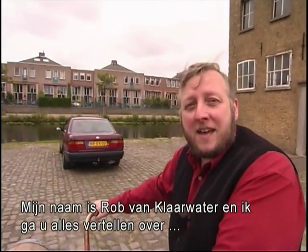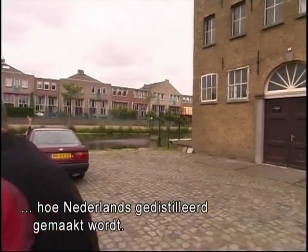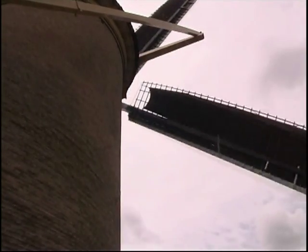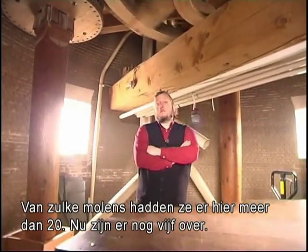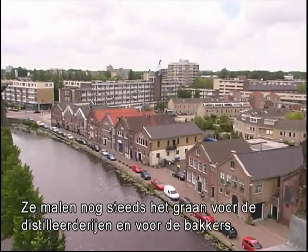My name is Rob Verklaarwater and I'm going to tell you all about the spirits and how it is made. As you can see, we are now standing in one of the largest mills of Schiedam. We used to have 24 of them, now we only have 5. But they still grind the grain for the distilleries and also for the bakers.